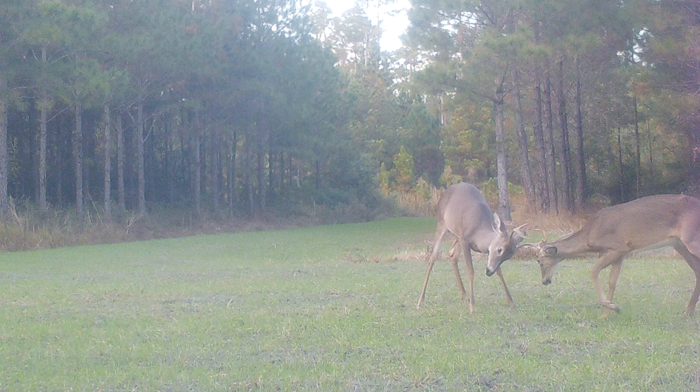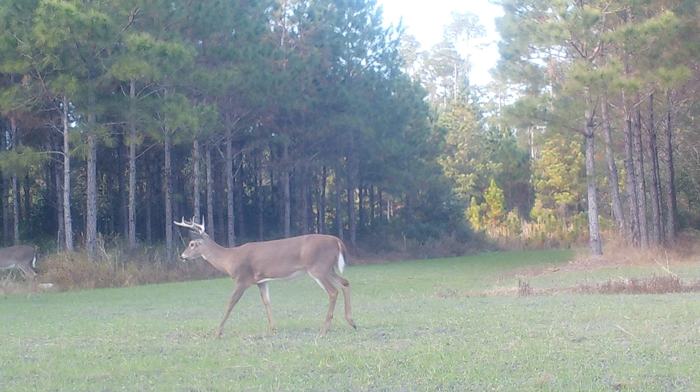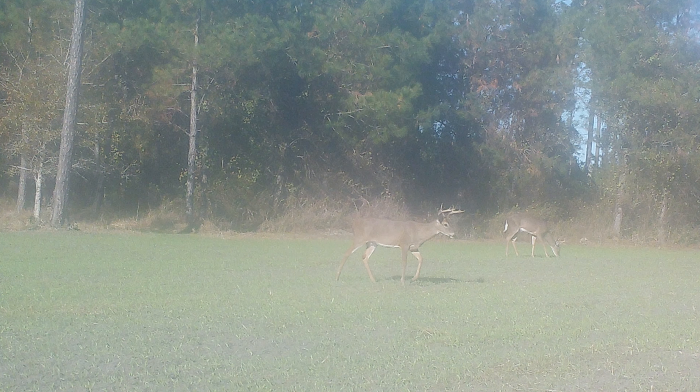The deer coming into this plot are unmolested right now — they feel safe and comfortable. I've got bucks and does coming out in daylight. But I've filled my doe tag, so I won't be taking any does off this part of the property. Usually this is where I get my buck — typically from that condo right over my shoulder.